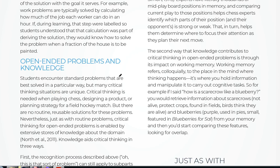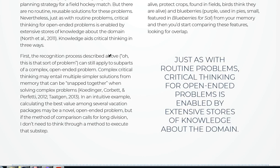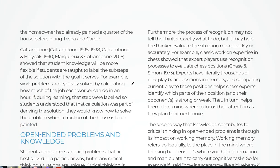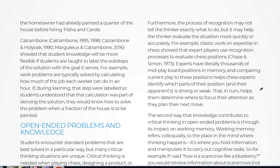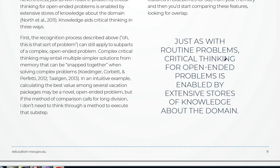He talks about how it's better to have open-ended problems than multiple choice ones with arbitrary answers. That is a problem with the current selective test, where kids may have rote-learned certain strategies. You probably do want questions that challenge genuinely intelligent kids to be innovative. He compares this to chess players who memorize thousands of situations and can compare them quickly — in chess, you're almost never confronted with a truly new problem. Just as with routine problems, critical thinking for open-ended problems is enabled by extensive stores of knowledge about the domain. He also discusses working memory — I think people at the high end of the IQ scale have a much larger working memory. As I do numerical reasoning with kids, I can see most don't have my capacity for mental manipulation of numbers, though I do think it's something they could improve with practice.